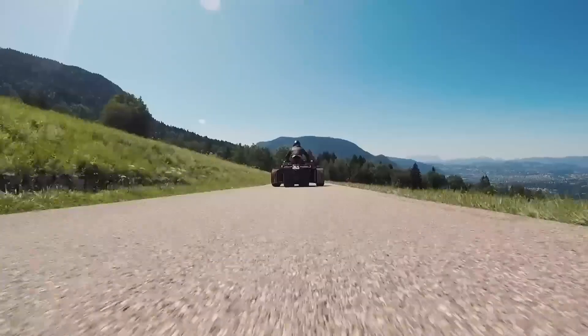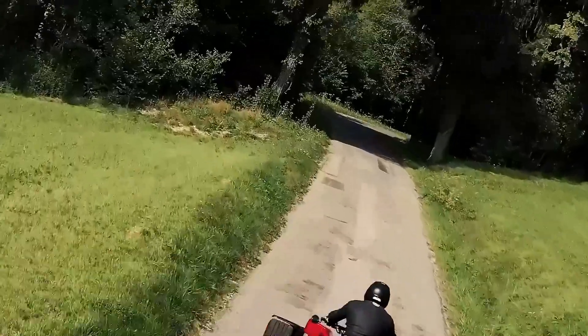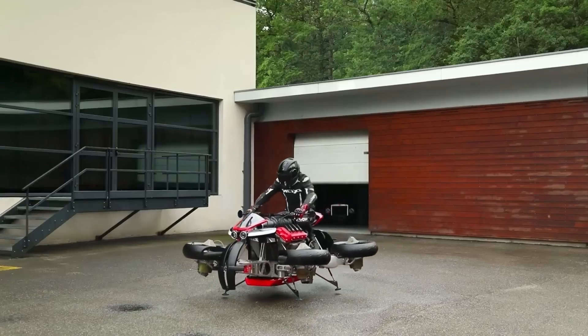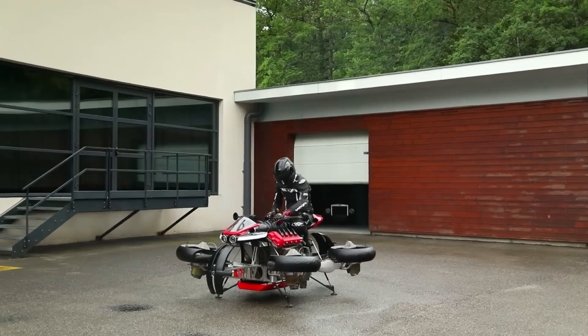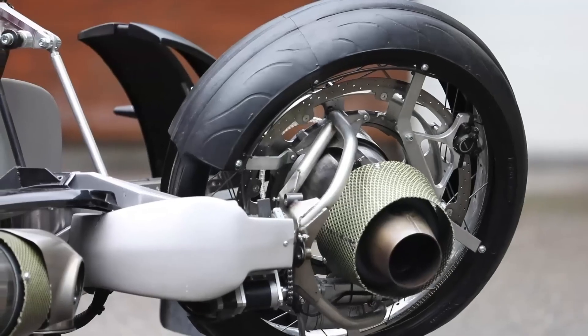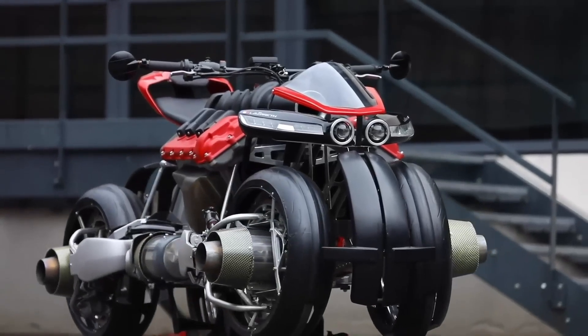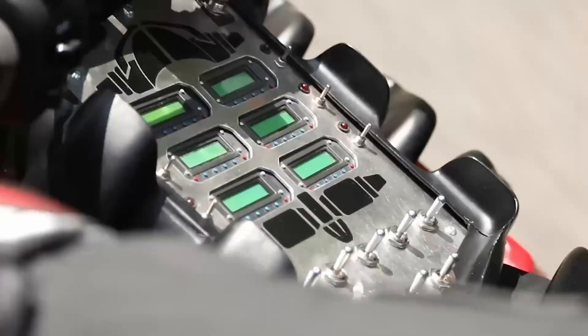With bespoke customization options available, the Lazareth LMV 496 allows riders to craft a truly personalized experience, reflecting their unique tastes and preferences. This motorcycle is not just a mode of transport — it's an expression of individuality and a testament to the art of modern motorcycling.